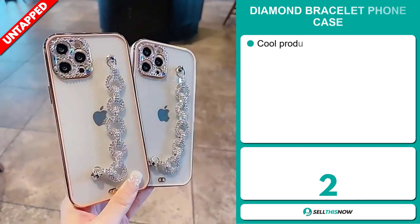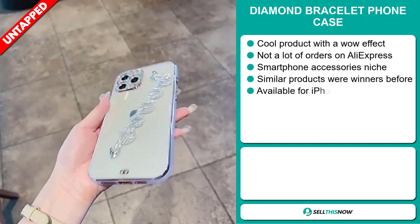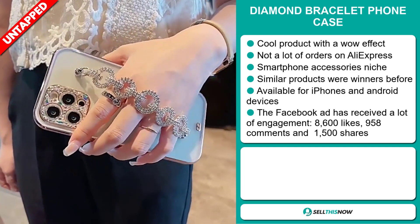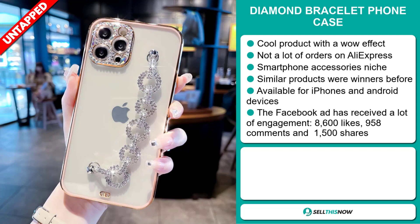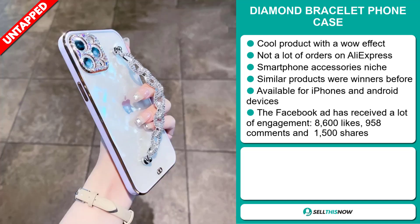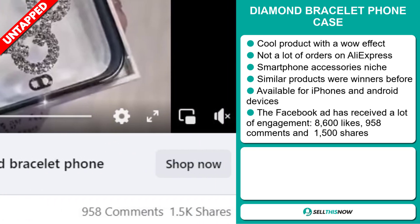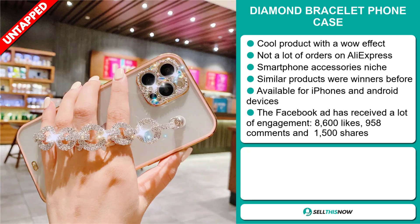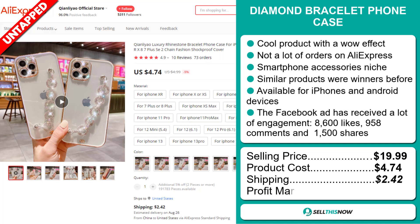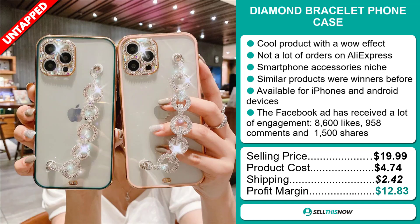Our next product is the Diamond Bracelet Phone Case. This is a cool product with a wow effect, and we also think it has a lot of untapped potential. So far there haven't been many orders on AliExpress, so you could definitely take advantage of this. It falls under the smartphone accessory niche market, and similar products were winners before on the market. It's available for iPhones and Android devices. The Facebook ad has received a lot of engagement, with 8,600 likes, 958 comments, and 1,500 shares. The selling price is just under $20, whereas the product cost is only $4.74. Shipping will set you back $2.42, so you're looking at a good profit margin of $12.83.